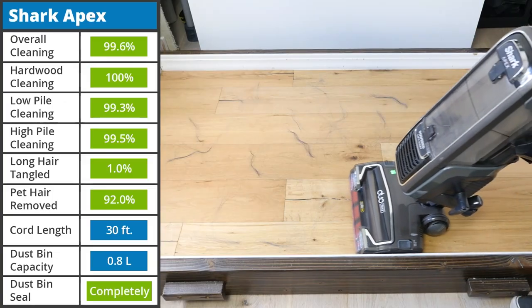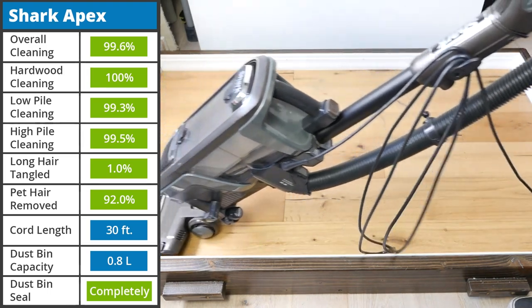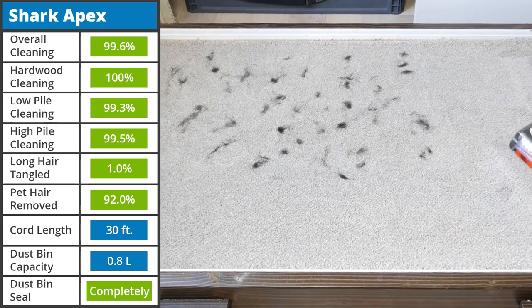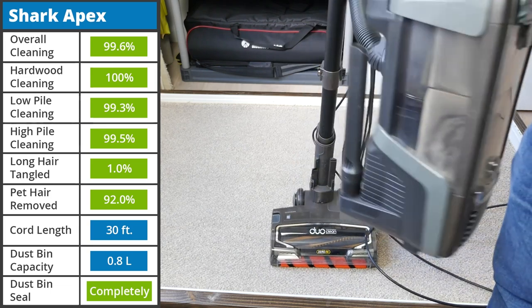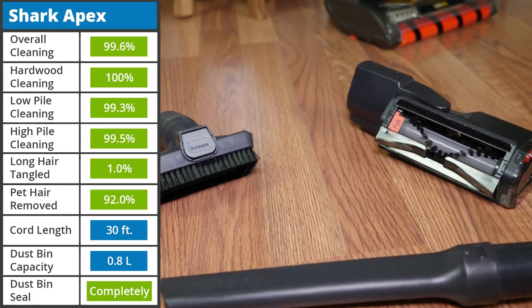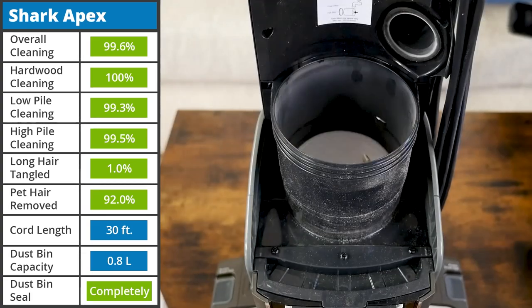While not the absolute best from Shark, the Shark Apex DuoClean Zero M is still a fantastic upright vacuum in its own right. It had incredible results in our cleaning tests with 99.6% debris removal. In addition, it avoided the majority of hair tangles and removed most of the pet hair from carpet. Furthermore, the device is completely sealed. It has the same lift-away capabilities as the Stratos, allowing for more mobility while cleaning. It comes with a basic set of tools that enhance usability, has a bagless dustbin, and washable filters.